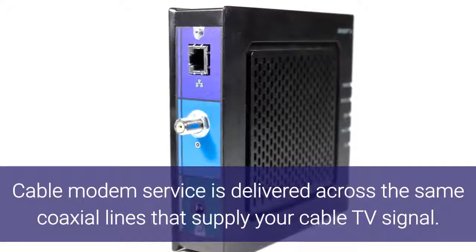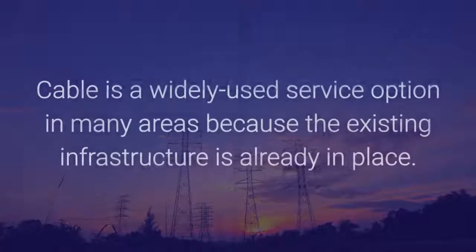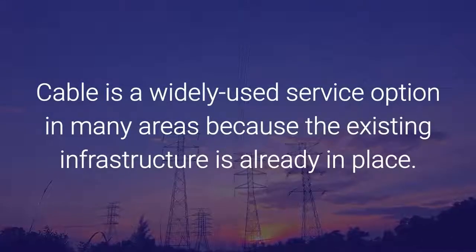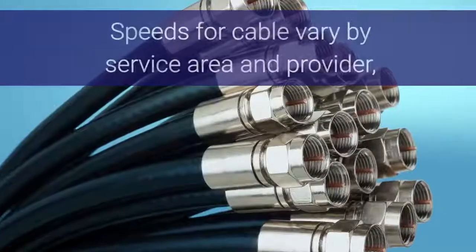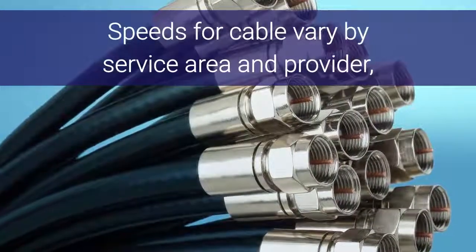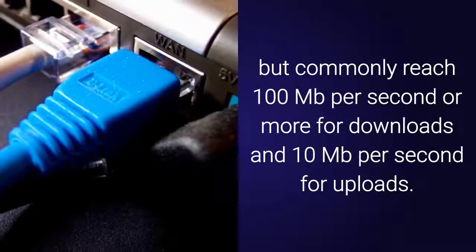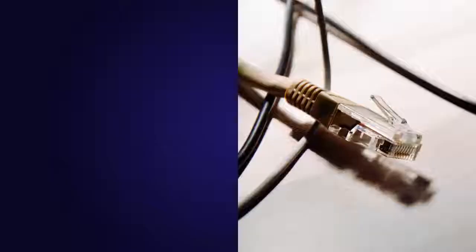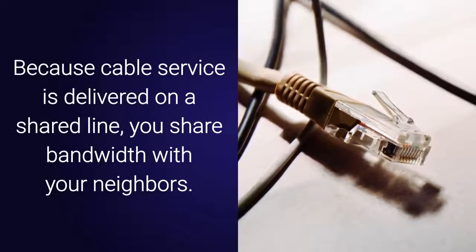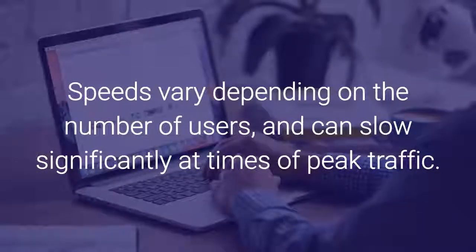Cable modem service is delivered across the same coaxial lines that supply your cable TV signal. Cable is a widely used service option in many areas because the existing infrastructure is already in place. Speeds for cable vary by service area and provider, but commonly reach 100 megabits per second or more for downloads and 10 megabits per second for uploads. Because cable service is delivered on a shared line, you share bandwidth with your neighbors, and speeds can slow significantly at times of peak traffic.